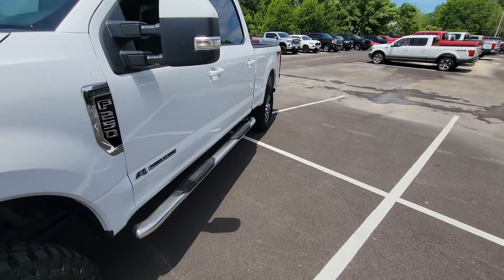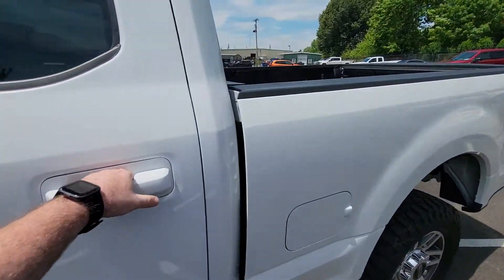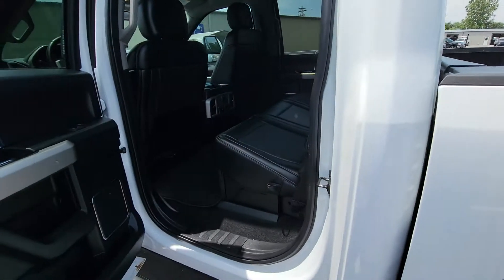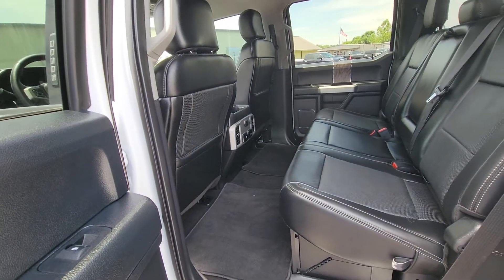Sounds exactly like it's supposed to. I went in and turned that off with the key fob. You can do the remote start cycle two times before you have to actually physically start the vehicle. Each time it'll run for 10 minutes before it's commanded on by the key, or before you turn it off by holding down the remote start button again on the actual fob.